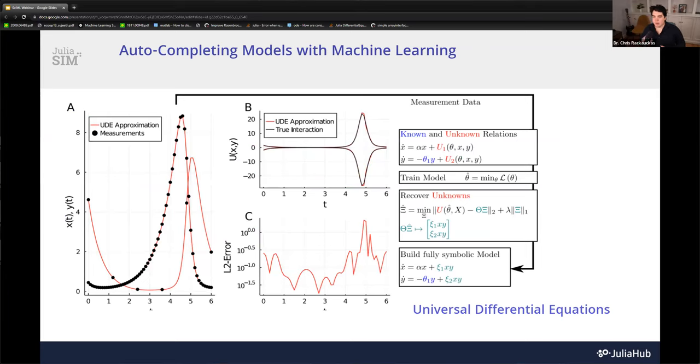A lot of the techniques we use are built upon universal differential equations. The universal differential equation flow is work we did back in 2019 and 2020 — essentially ways to auto-complete the development of mechanistic models using machine learning. You write down a differential equation with all the known physics of the system, then model unknown reactions or interactions using a universal function approximator, normally a neural network. You fit these approximators to capture what you did not know about your model, and once captured, they become a computational representation of the missing terms.